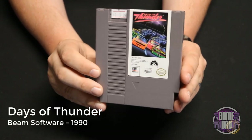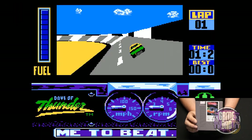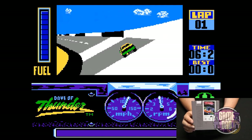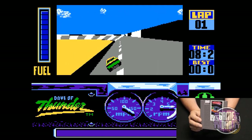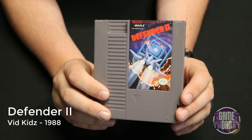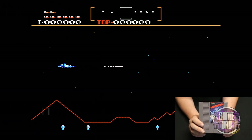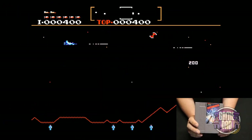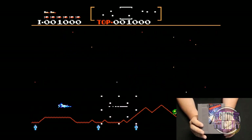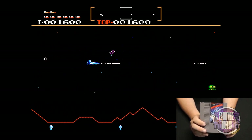Days of Thunder released by Beam Software in 1990 — this game is just super boring. They did a cool 3D-like effect which was neat on the NES, but overall there's not really much to this game. Defender 2 released by VidKids in 1988 takes classic Defender gameplay and gives it a more modern twist — same basic gameplay going back and forth shooting different enemies, but with some updated graphics.